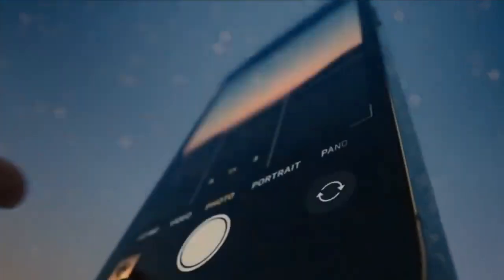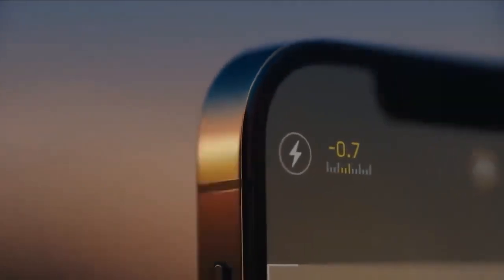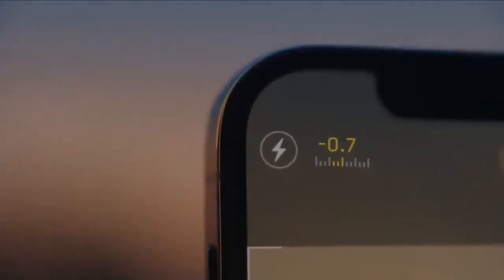The vertical band is precision machined from stainless steel. The ceramic shield on the front is tougher than any smartphone glass. And tighter borders allow for even larger Super Retina XDR displays.